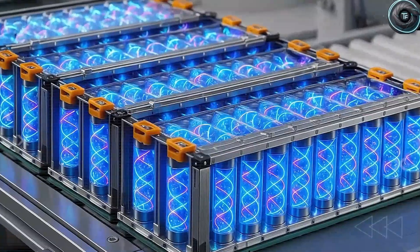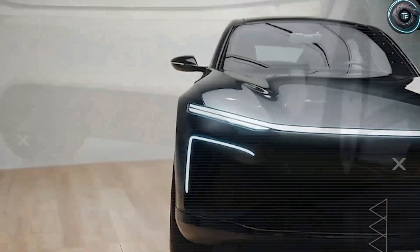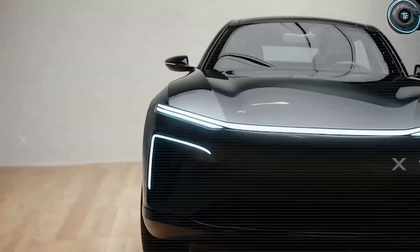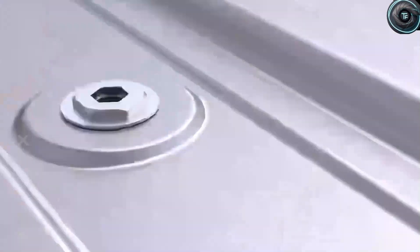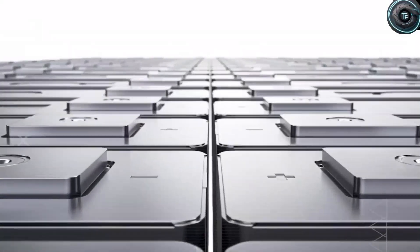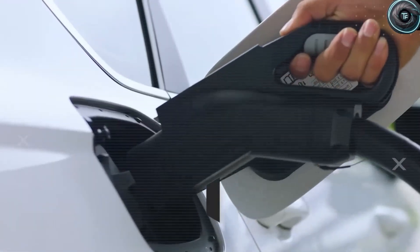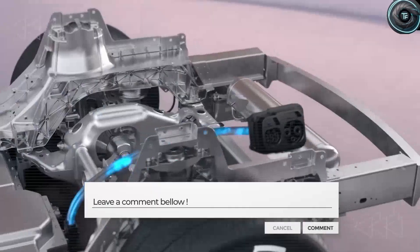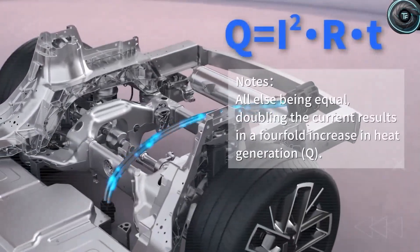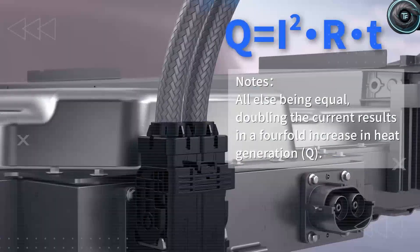EMT teams also reported 45% faster patient extractions using butterfly doors. In flood situations, traditional doors often get jammed shut — butterfly doors rise upward above water lines as high as two feet, letting you escape. In a country where flooding is becoming more common, that's survival technology. Studies show traditional doors put heavy strain on hips and shoulders, but butterfly doors reduce that strain by 67%, and mobility aids like walkers, canes, and wheelchairs fit much more easily without the awkward door swing.